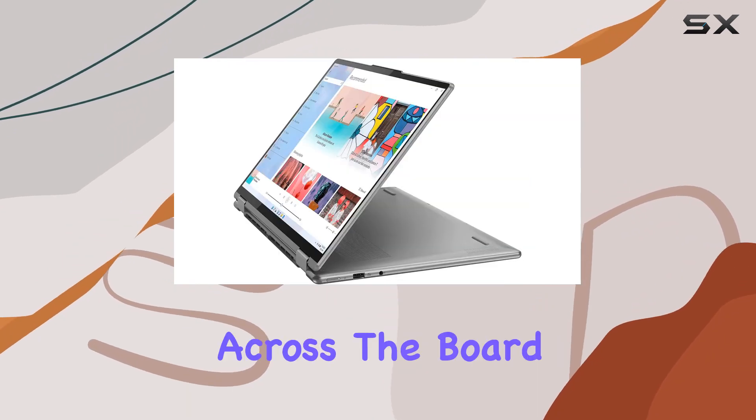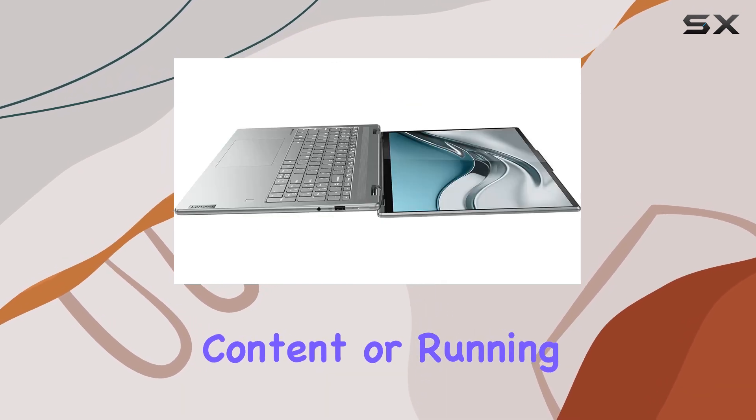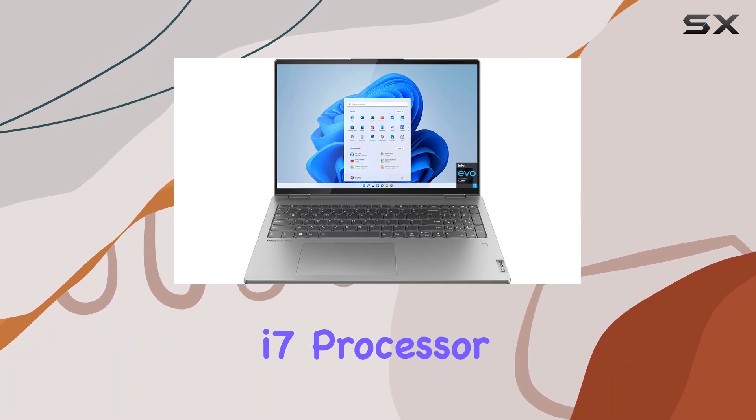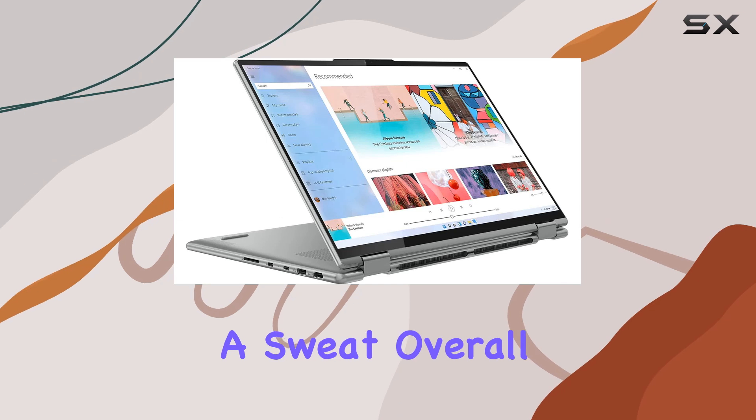In terms of performance, the Yoga 7 impresses across the board. Whether you're editing photos, streaming 4K content, or running intensive software, the combination of Intel Iris Xe graphics and the Core i7 processor delivers smooth and responsive performance without breaking a sweat.